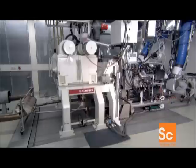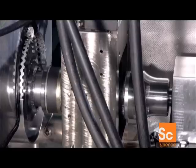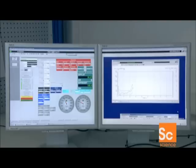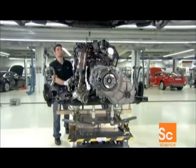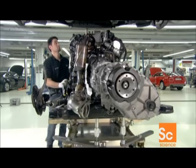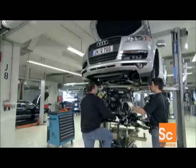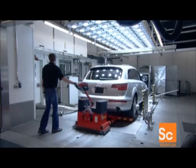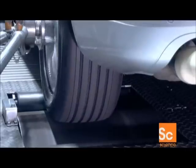Over at the testing department, technicians analyze the engine's performance — in particular, its torque, which determines how much power the engine can produce. Next, the engine goes into a test vehicle, which runs through specific driving cycles that simulate both highway and city conditions, all the while collecting the emissions exiting out the exhaust pipe. This test ensures that the engine meets or exceeds all the emission standards.